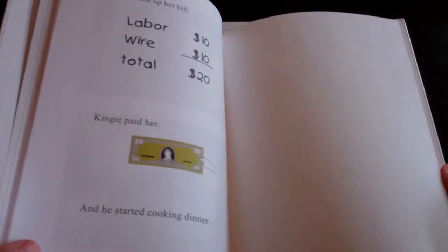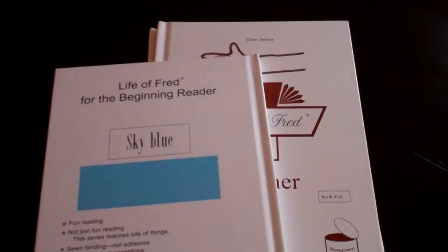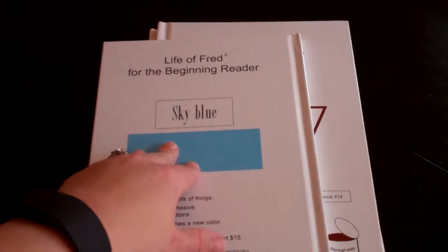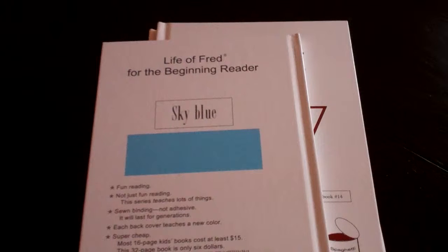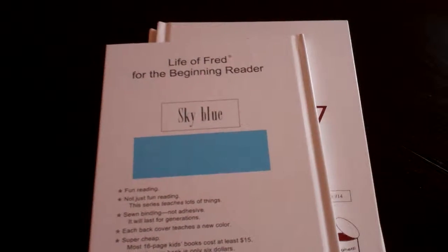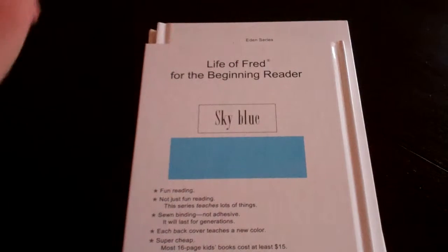Electricity — and there's the bill for the electricity, so we get some addition in here. As I've said in the other two videos, these each have a color in the back of them. Some of them are strange, like burnt umber, and some of them are just your standard colors. This one is sky blue.